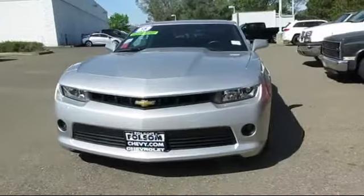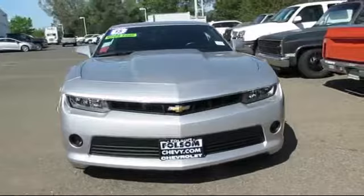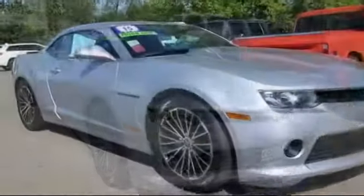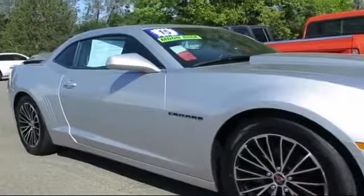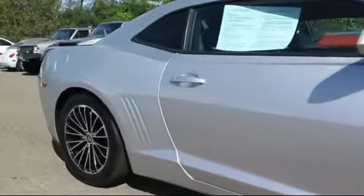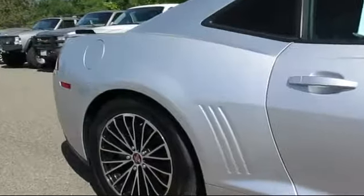And here's another example of a great Folsom Chevy vehicle, and comes equipped with Sirius XM Satellite Radio, Keyless Entry, OnStar, Alloy Wheels, Steering Wheel Controls, Premium Audio System, Air Conditioning, and Traction Control.